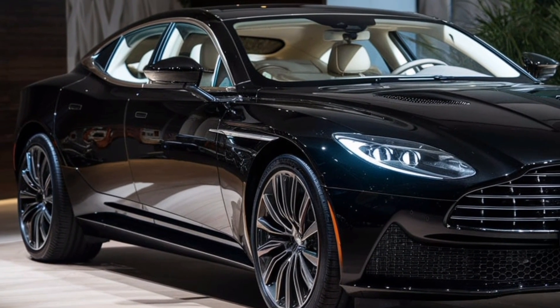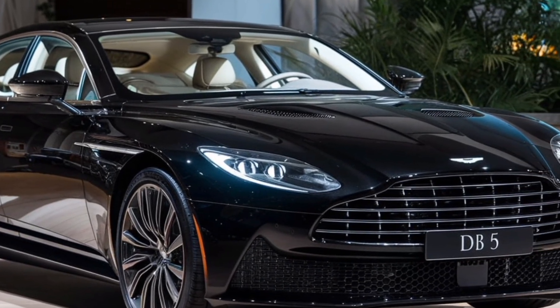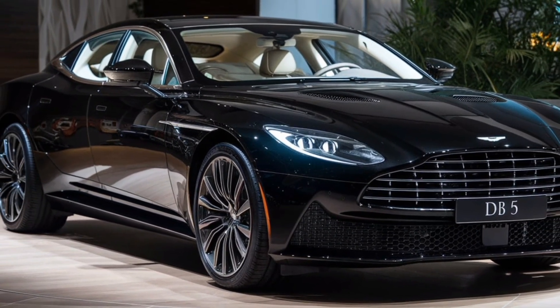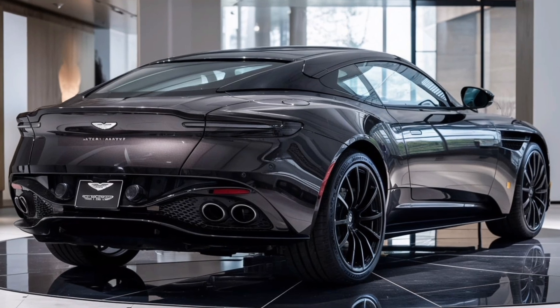At first glance, the DB5's sleek silhouette remains familiar, preserving its long, flowing lines, low-slung body, and graceful curves. Its aluminum body panels, finely crafted, blend tradition with 21st-century engineering, ensuring the car is as lightweight as it is durable.